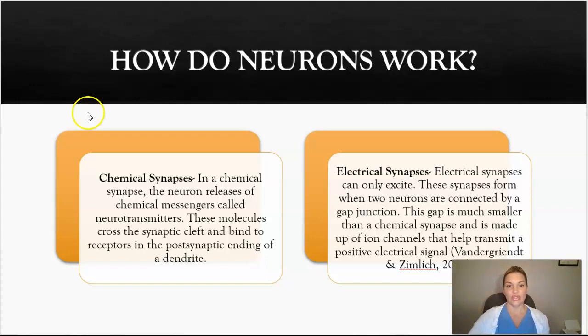Neurons work in two main ways. First, through chemical synapses, where the neuron releases chemical messengers called neurotransmitters, which cross the synaptic cleft and bind to receptors in the receiving neuron at the postsynaptic ending of a dendrite. Neurons also work by electrical synapses, which can only excite — these form when two neurons are connected by a gap junction. This gap is much smaller than a chemical synapse and is made up of ion channels that help transmit positive electrical signals.